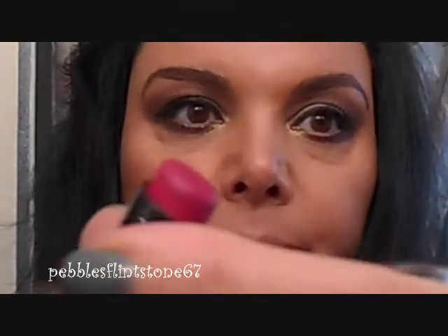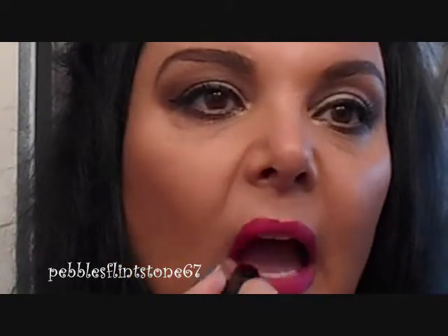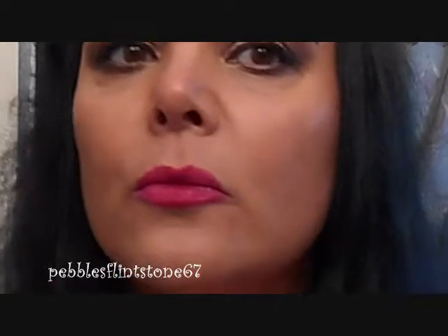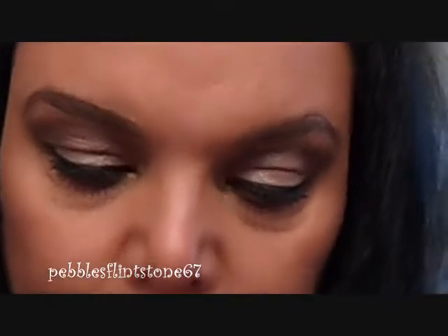Next color I'm going to share with you is 965, Cherry Picking — that's this beautiful color here. This is a gorgeous blue-based red. I love, love, love this color. Wet n Wild don't get enough credit for their formulations — these are amazing.